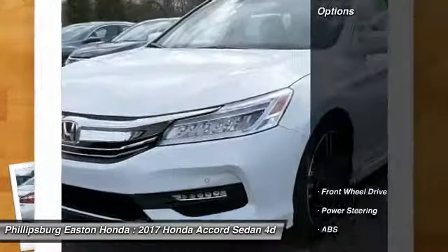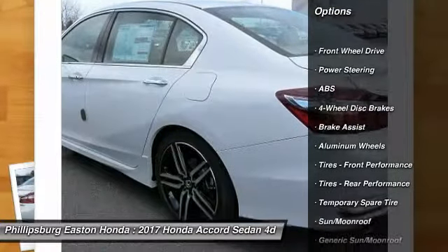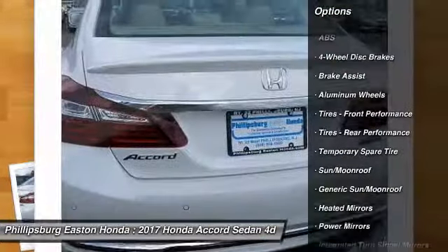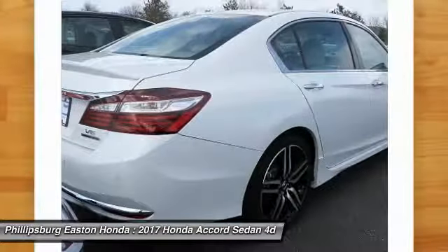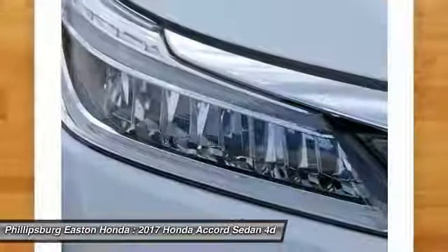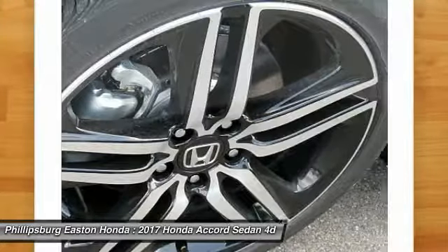Here are some of this vehicle's great options: keyless entry, lane departure warning, stability control, traction control, remote engine start, power passenger seat, steering wheel audio controls, backup camera, anti-lock braking system, navigation system. Come take a test drive today.